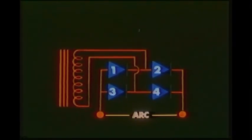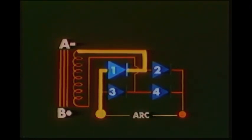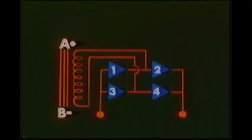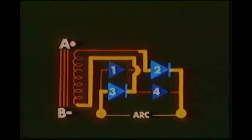This four diode full wave rectifying circuit can be used to provide direct current for welding. In our example, the current control system has been eliminated. Examining current flow in the circuit, we see that when point A on the transformer is in the negative portion of the AC waveform, current flows through diode one, the load — in this case the welding arc — diode four, and back to the transformer at point B. When B is in the negative portion of the AC waveform, current flows through diode three, the welding arc, diode two, and back to the transformer at point A.